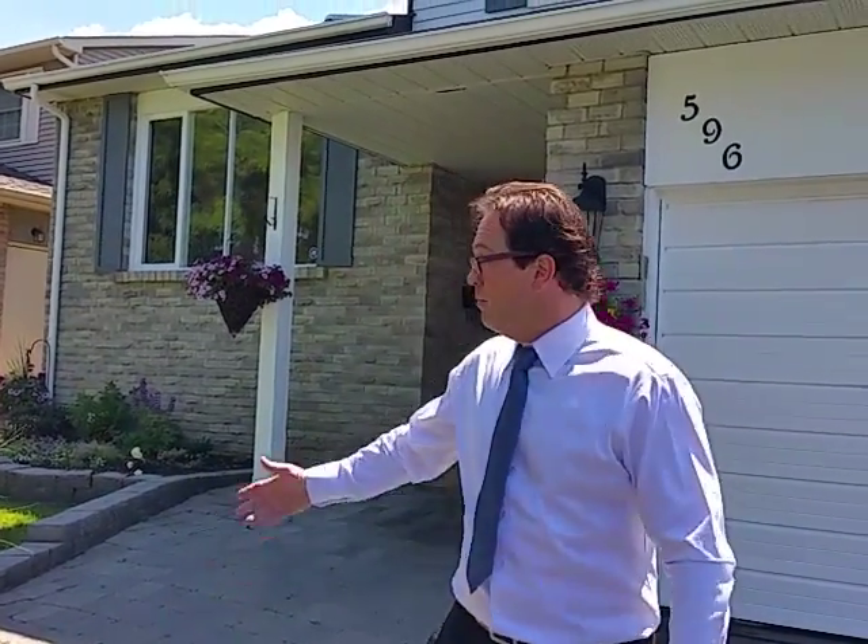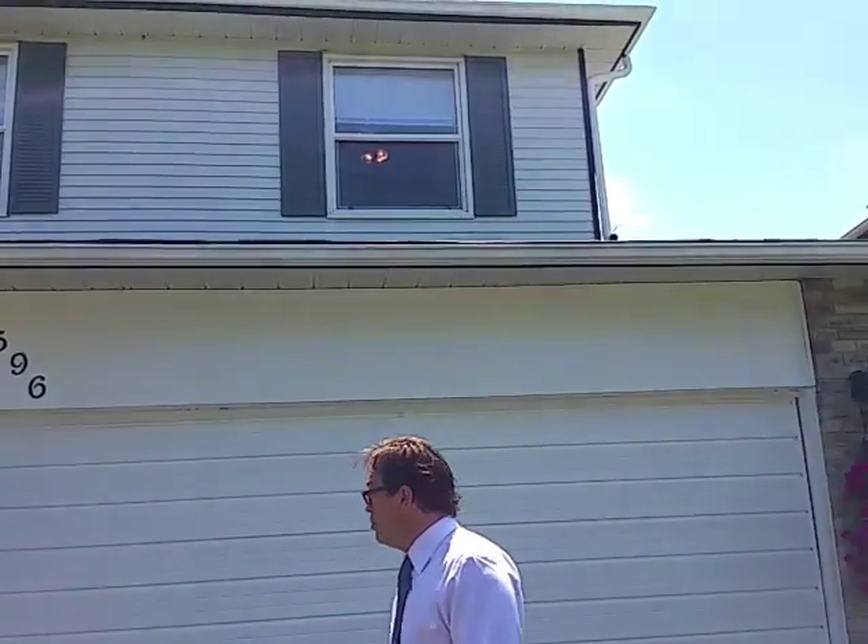Good afternoon, it's Dominic Manchesi with RE/MAX Escarpment Manchesi Realty and Verico Mortgages. This afternoon we're in Timberlea, which is a more mature area of Milton, Ontario, and we just listed this wonderful five-level side split home. This is a four-bedroom home at 596 Moorlands Crescent — a very sought-after crescent in a wonderful sought-after neighborhood.